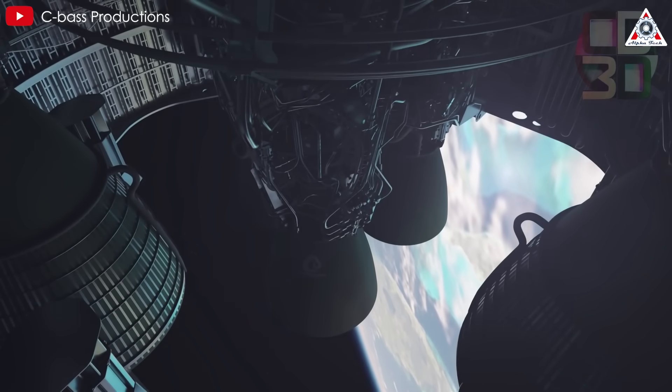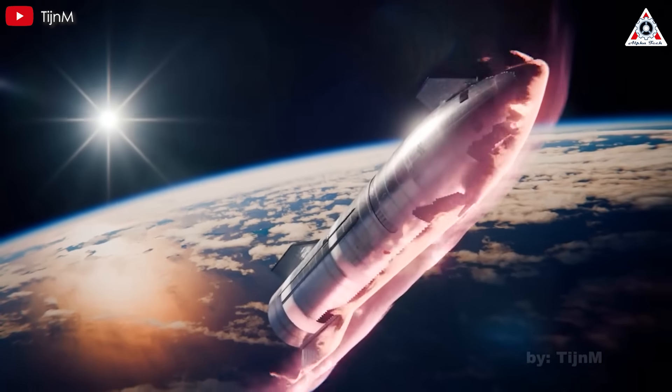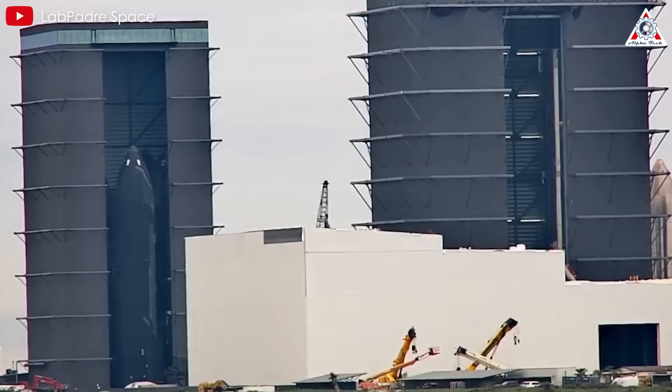Specifically, engineers aim to determine whether these catch fittings can withstand the high temperatures Starship faces during atmospheric reentry. Collecting detailed data on heat distribution...